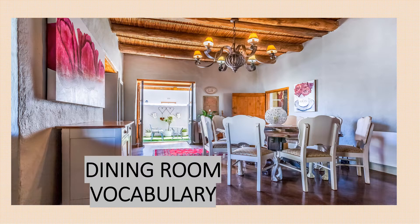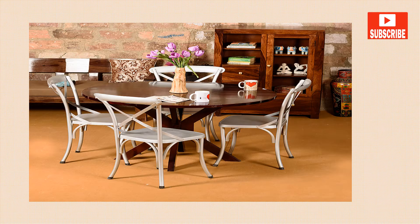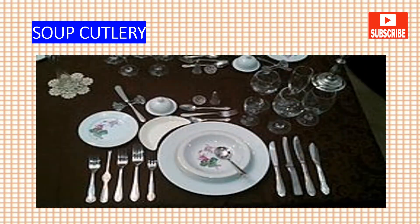Hello, welcome to this video on dining room vocabulary. In the dining room there is usually a dinner table. This is the place where the family usually eats dinner. If you have soup for dinner, or cereal for breakfast,